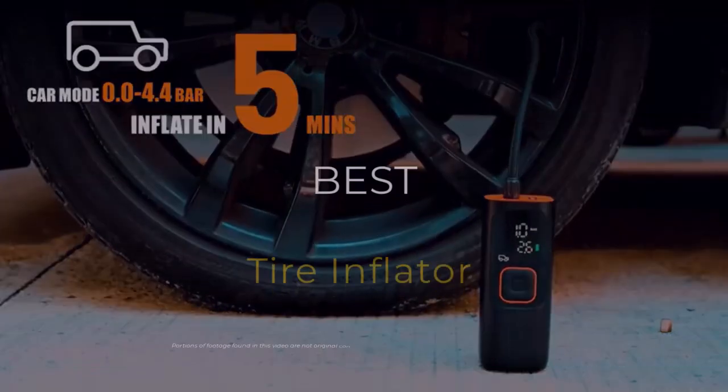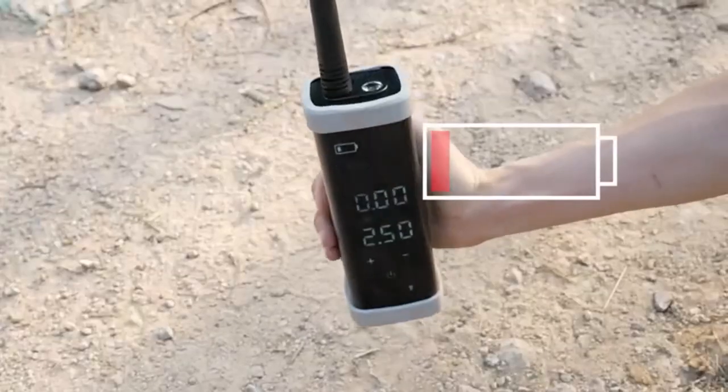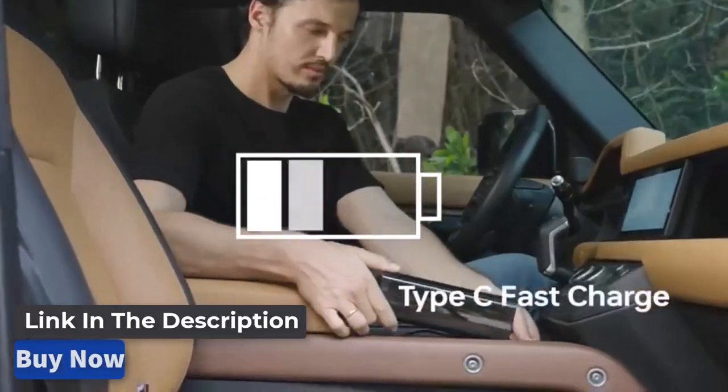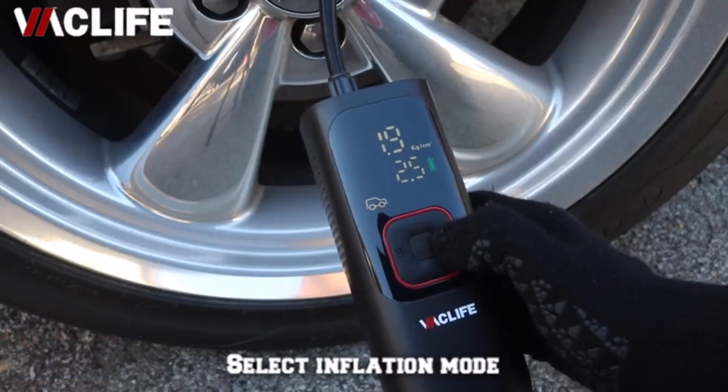Hey everyone! Today we're going to take a look at the 5 best tire inflators on the market for this year. We are going to show you our 5 selections and discuss whether they are worth purchasing or not. For additional details and the latest pricing on the mentioned products, visit the links in the description below. Let's get started.